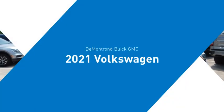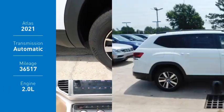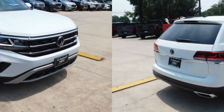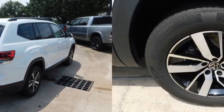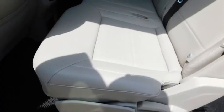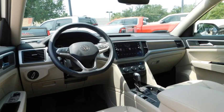Take a ride in the 2021 Atlas. The Volkswagen Atlas provides you all the flexibility you'd expect from a crossover vehicle with three rows of seating. The Atlas also features the latest in audio and safety technologies. This vehicle has less than 40,000 miles. Here are some of this vehicle's great options.